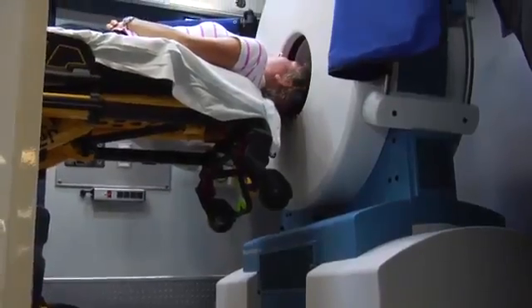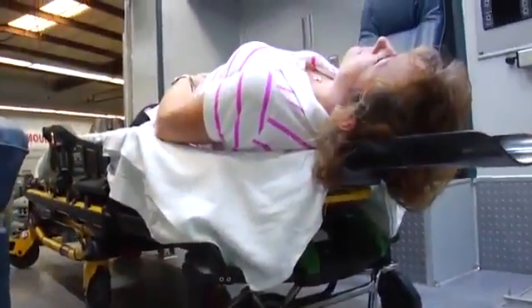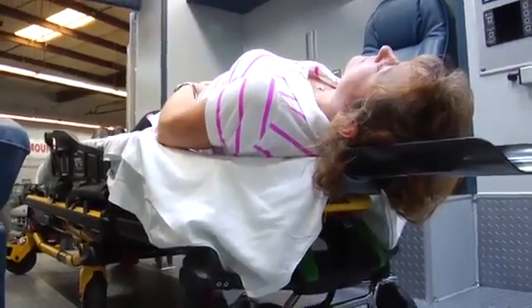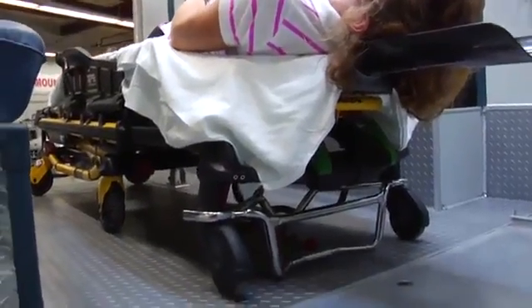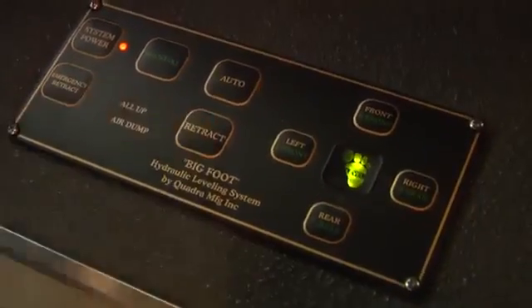This leveling feature is important due to the requirements of the mobile CT scanner to be level while in operation. After the ambulance medics have completed the use of the CT scanner, they can stow the patient to a transport-safe position and push the retract button on the leveling system controls.